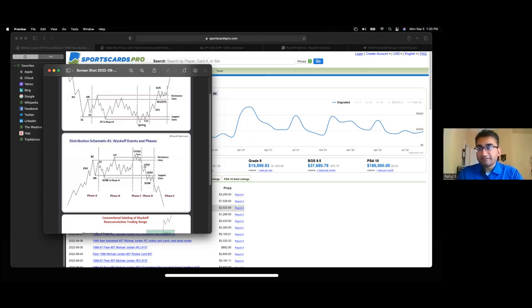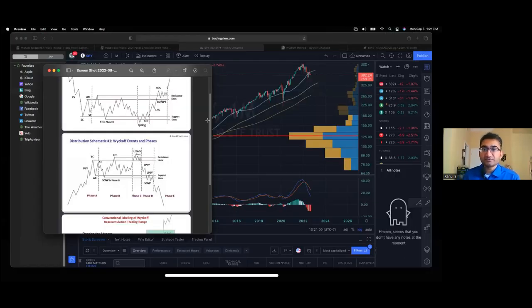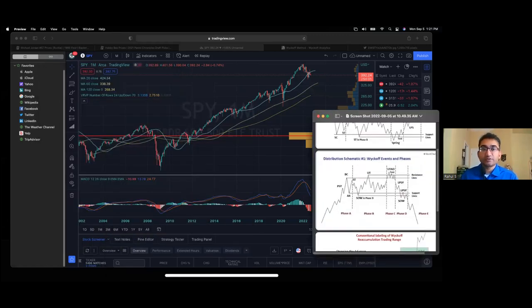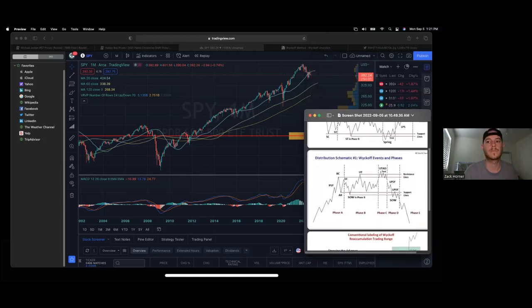It's quite interesting how you can tie technical analysis to this. I had another guy, Chad from CNT Collectibles, who uses Bollinger Bands and volume as technical analysis — he's a financial advisor — so this kind of approach is gaining traction.